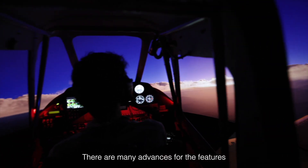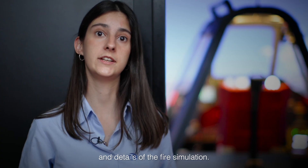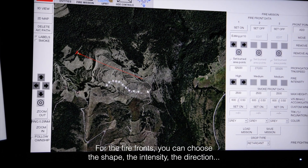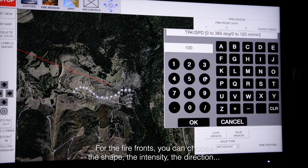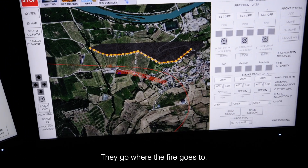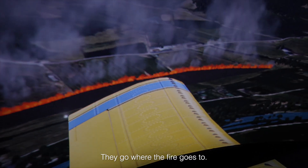There are many advances for the features and details of the fire simulation. For the fire fronts you can choose the shape, the intensity, the direction. We also implemented the burnt ground areas that can be seen in the visual. They go where the fire goes through.